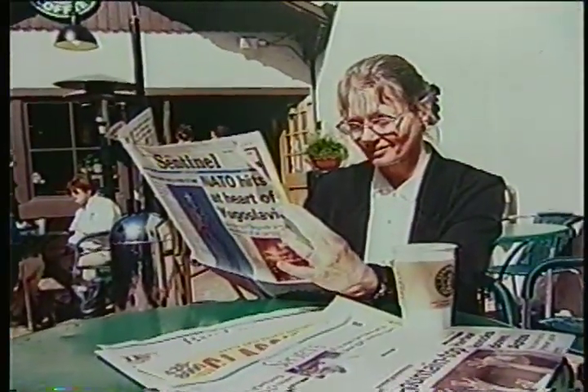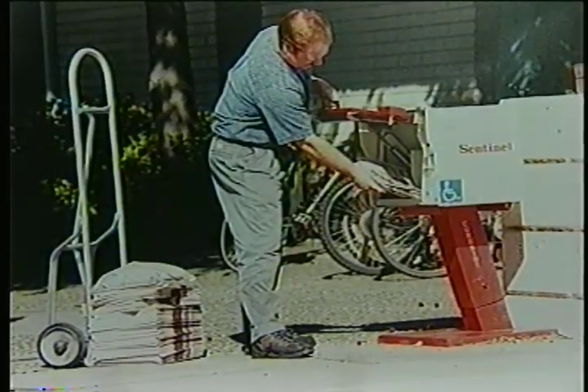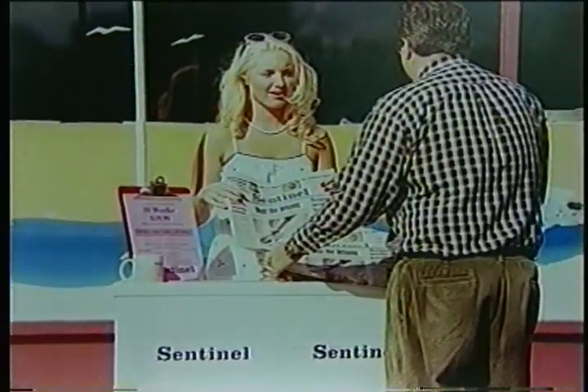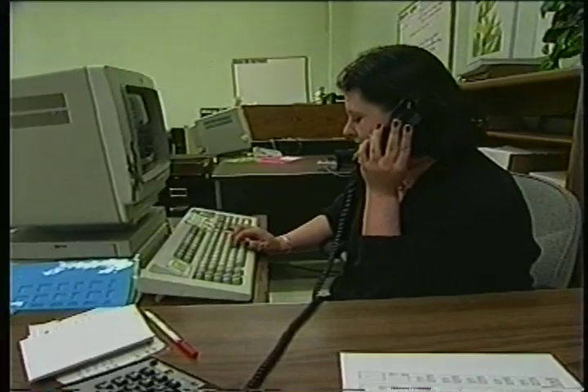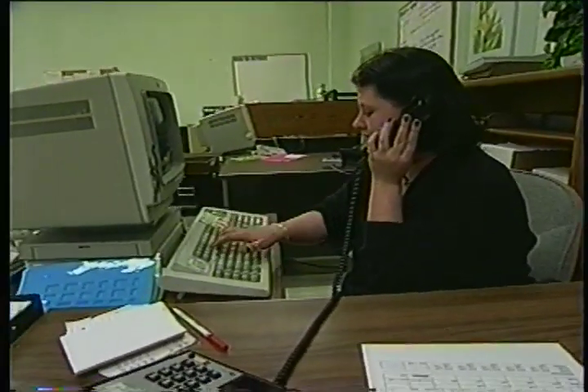Whether you picked up this morning's newspaper from your porch, driveway, a store, or a vending machine, a carrier from the circulation department delivered the news to you. Customer service is a major part of the circulation department. Sales representatives go out into the community to make it convenient to subscribe to the Sentinel, and inside the customer service center, operators take calls about home delivery and subscriptions. Santa Cruz County Sentinel carriers travel more than 740,000 miles a year to deliver some ten million copies of the newspaper throughout the county.